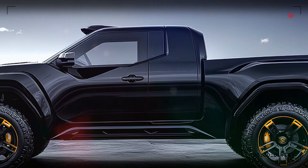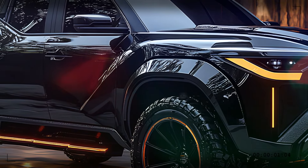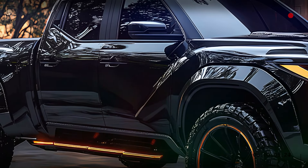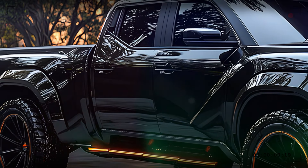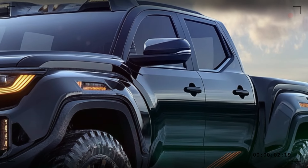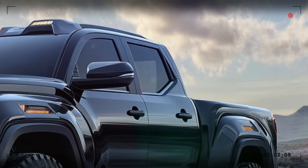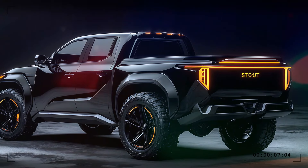The design conveys a sense of speed and power even when stationary. The high ground clearance and robust wheel arches are packed with rugged all-terrain tires ready to tackle any adventure. The black and gold trim along the side not only adds a touch of elegance but also highlights the Stout's muscular build.